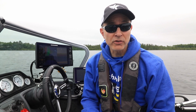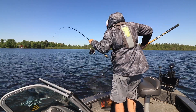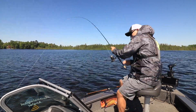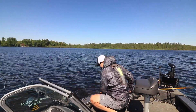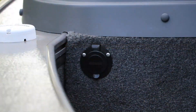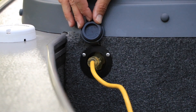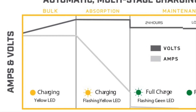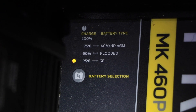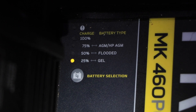Minn Kota Precision Chargers use automatic, multi-stage charging to charge and maintain your batteries. Starting at the end of a long day on the water, when your trolling motor batteries may be significantly discharged, plugging in your Minn Kota Precision Charger enters the bulk charging phase, remaining there until your batteries reach about 80% charge. A solid yellow LED light on your charger indicates that you're in the bulk charging phase.